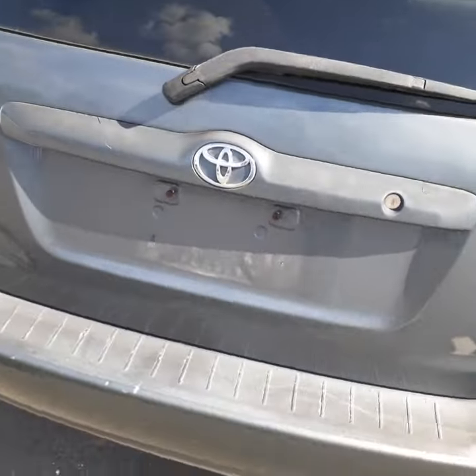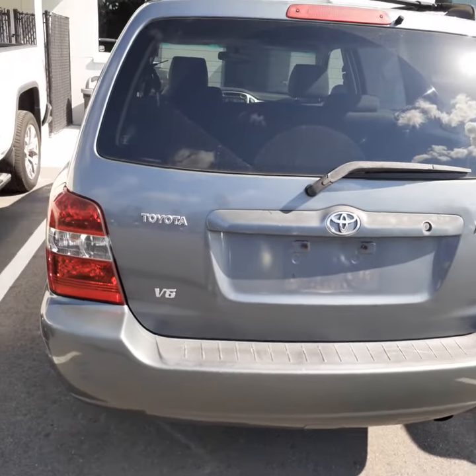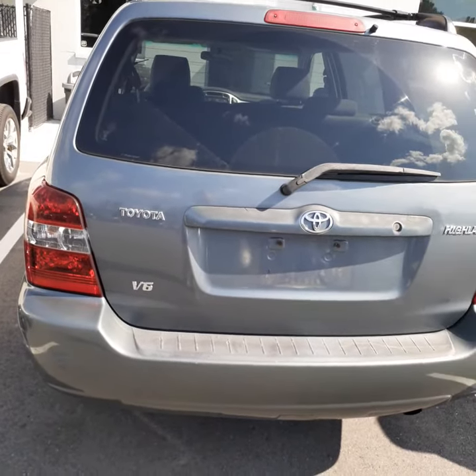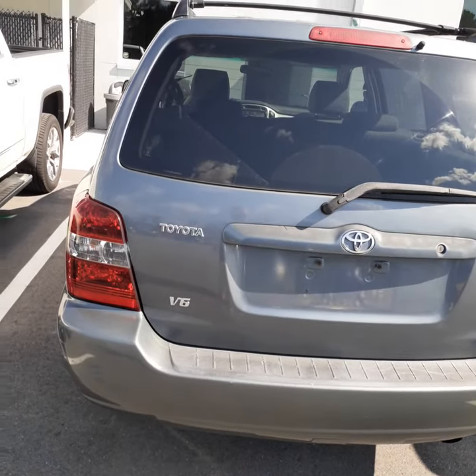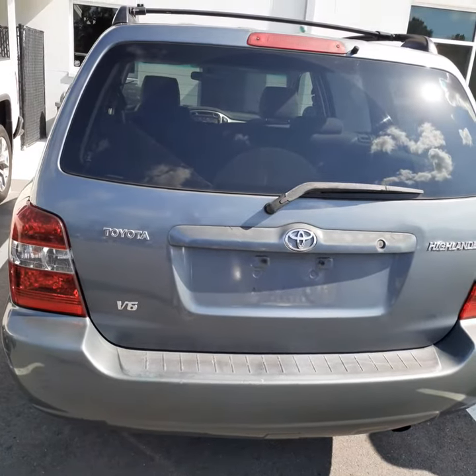I will tell you one thing — if you go onto our website, ritcheyautos.com — that's R-I-T-C-H-E-Y autos.com — and go to find your used car and click on Toyota, I think this is one of the first cars on there.